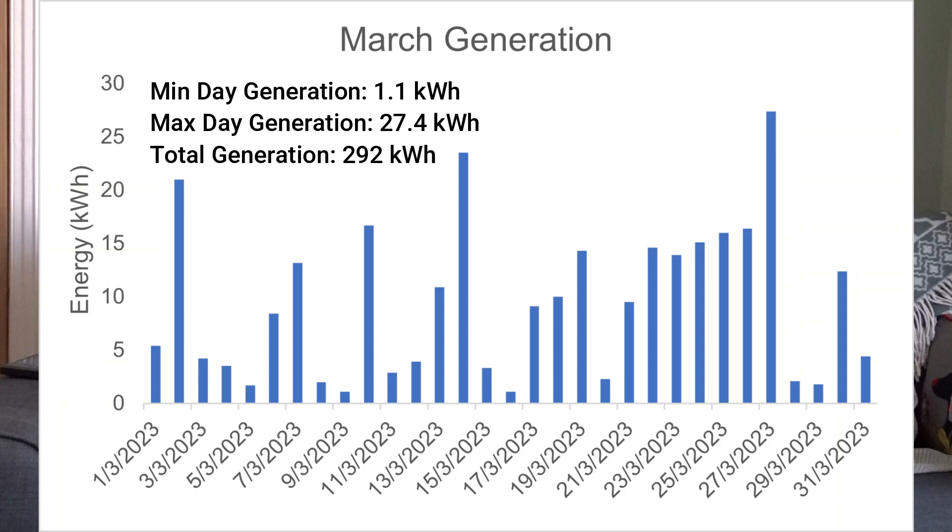As you can see from this graph, this is my March generation. My total generation in March was 292 kilowatt hours. There was one day that stands out where we produced over 27 kilowatt hours — that's a record since I had the system installed last August, the most we've ever generated in a day. But straight after that we had two really bad days, and these low days are actually pretty prevalent throughout all of March, where we only generated 1.1 kilowatt hours on the worst days. Our average daily usage is between 6 and 7 kilowatt hours.